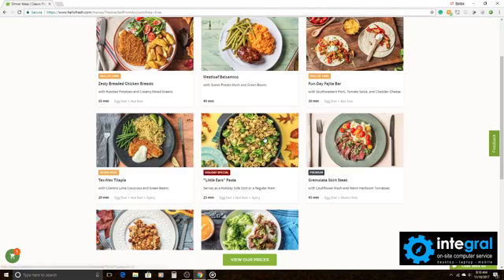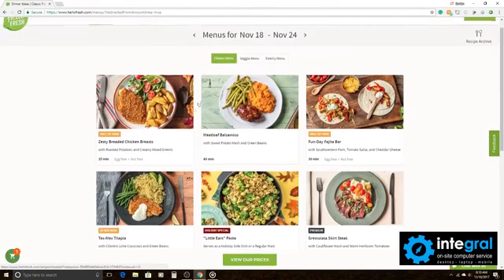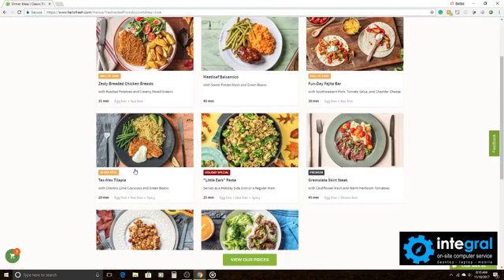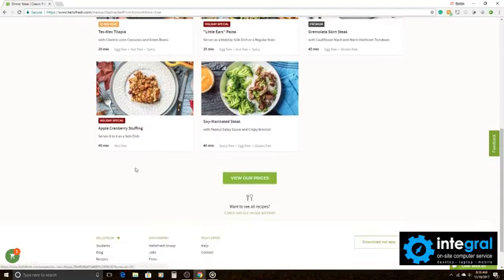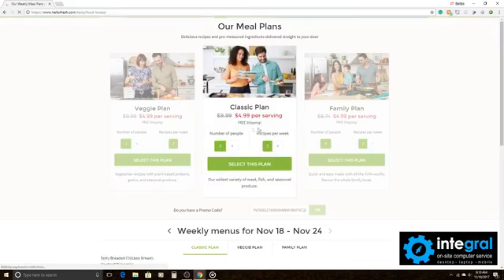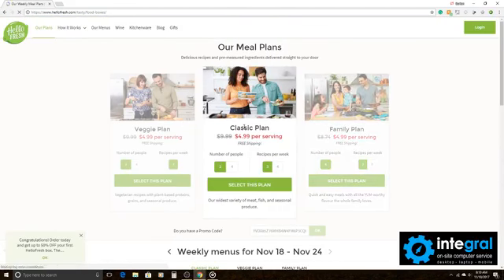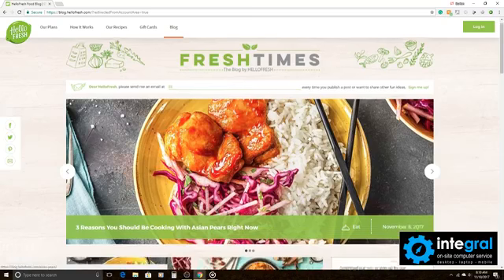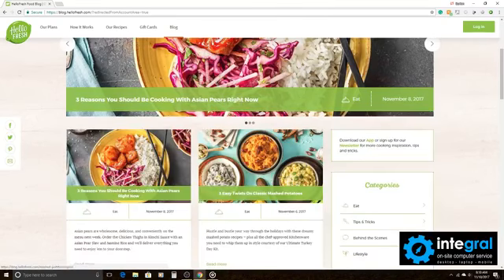The little ears pasta caught my eye — great as a holiday side dish or a regular meal. The menus also give you meal prep information and tell you what each dish is free of, so if you've got dietary concerns you can find out at a glance if it contains things you need to avoid. Pricing is fairly reasonable — click on prices and there's the price plan. HelloFresh also has a blog with tips and tricks to help you enjoy healthy meals and get the most out of your plan.